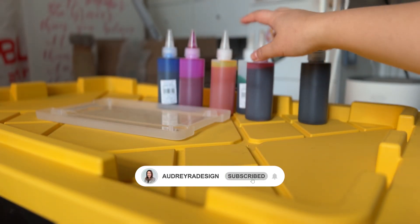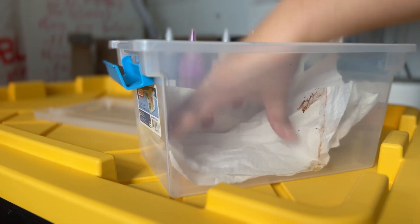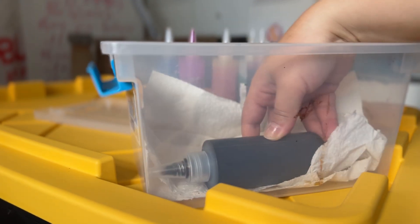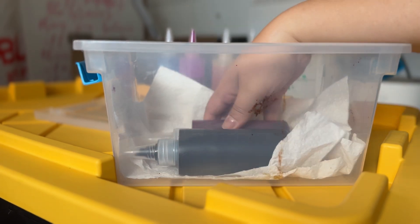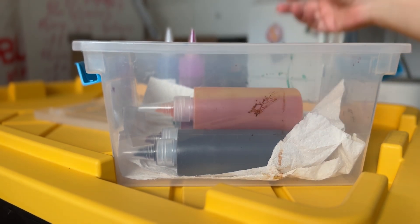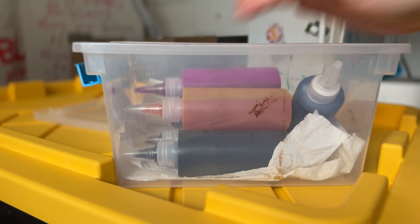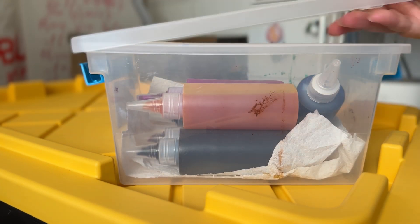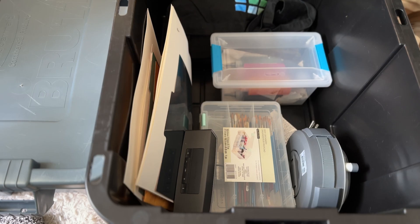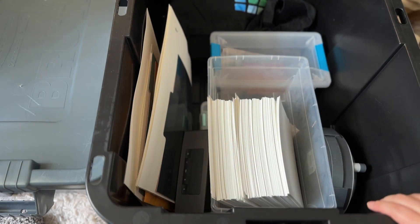I did buy a different container for these bottles but it hasn't arrived yet, so I'm going to use the same container, just line it with some fresh paper towel. They won't fit vertically, so I am going to have to put them on their side, but let's hope they don't leak. Sometimes the issue is that it's sitting in my car and it's really hot or cold outside — so it's not necessarily the paint's fault. They fit perfectly — let's get them in this tub. I also have a different container for my watercolor paper coming, but for now I'll just leave them like that.